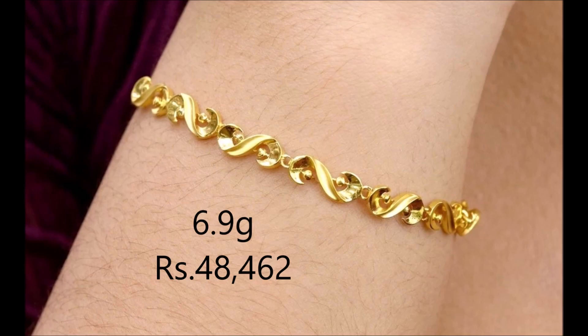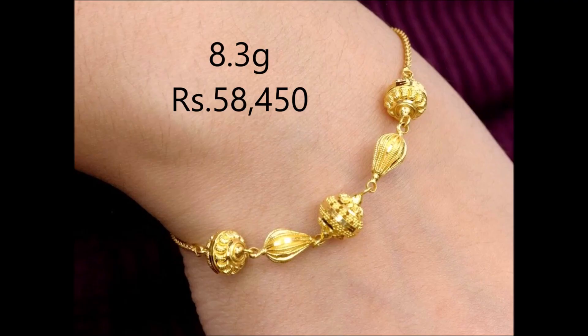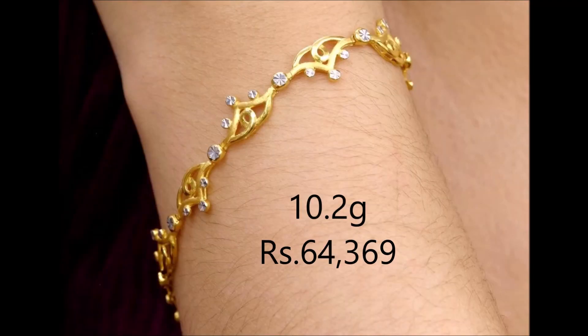The teardrop motifs of this 22 carat yellow gold bracelet feature a floral design. This high-polish bracelet chain shines brilliantly, and the spirals on this bracelet add a touch of magic.